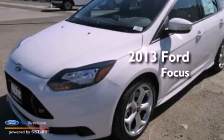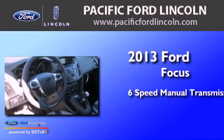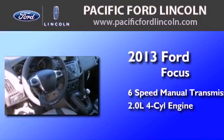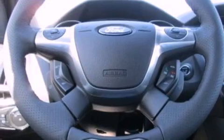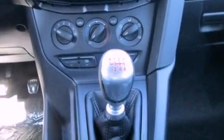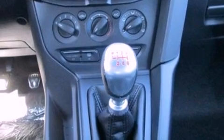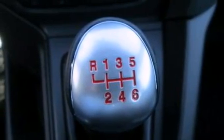This is a brand new 2013 Ford Focus. This car has a manual transmission and an inline four-cylinder engine. Its top features include a multi-link rear suspension, a sports suspension, big 18-inch wheels, and traction control and stability control systems.